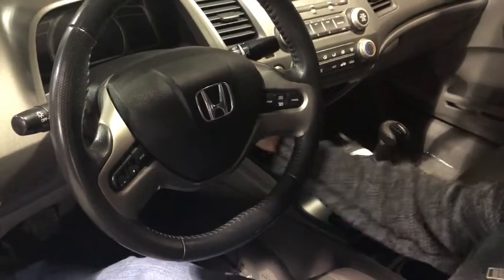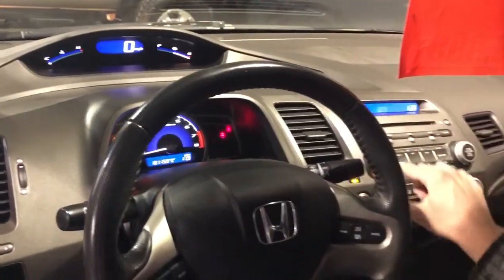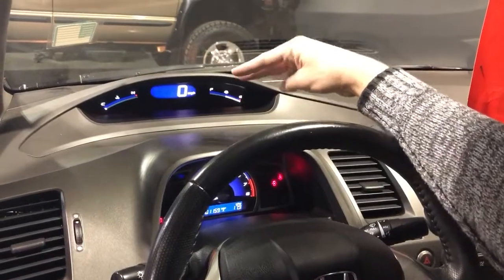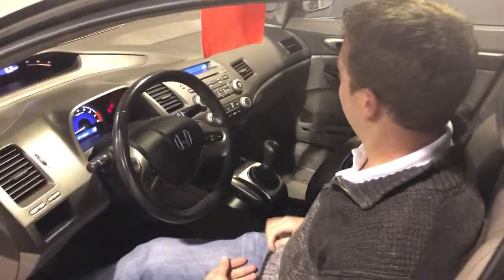Really cool split dash configuration on this. Down below here you have your RPMs and your trip odometers and such. Up top, you have your miles per hour, your fuel gauge, and of course your temp gauge. Easy to see — you don't have to look down as much. Really nice, really safe feature.